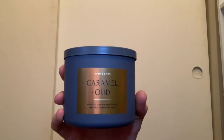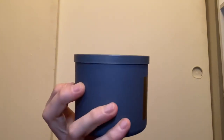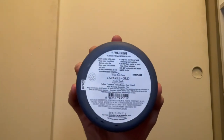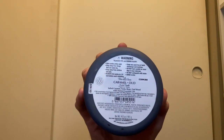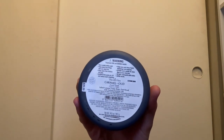Next I picked up Caramel and Oud this year in the White Barn matte gray packaging with white wax. It smells very good — you really get the caramel and the oud wood. Scent notes are salted caramel, tonka bean, and oud wood. I love tonka bean — it's one of my favorite notes in colognes and perfumes.